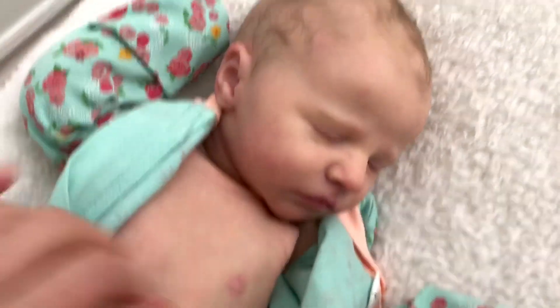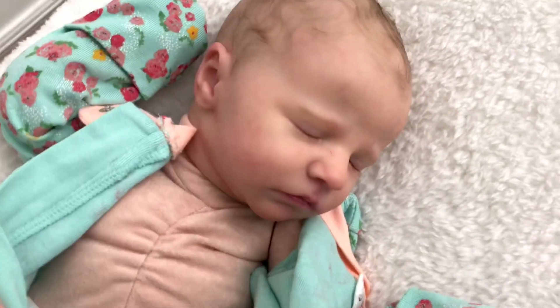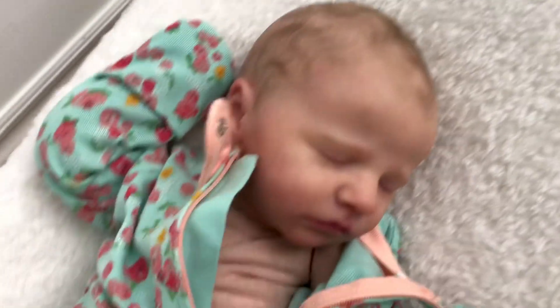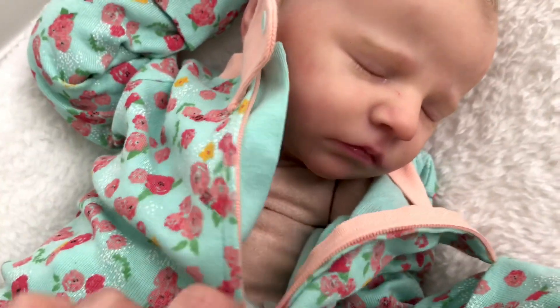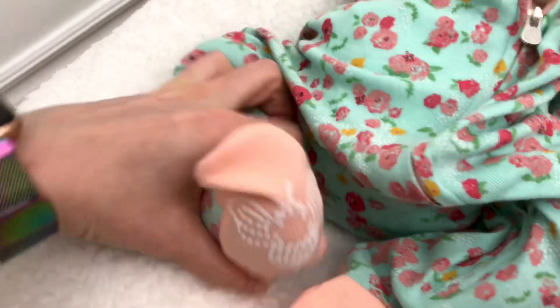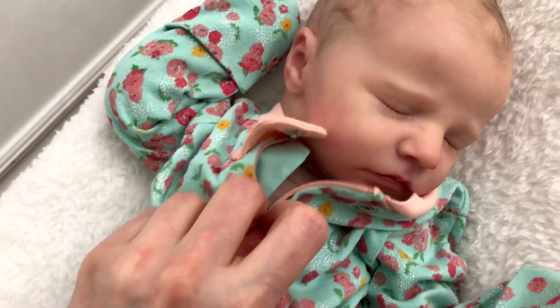She is just like the cutest, sweetest little thing. She has such a peaceful face. I'm going to take her belly plate off and zip her up. She is going home in this really adorable sleeper — it's Burt's Bees, and it's got the cutest little bee, 'save the bees' footies, and floral, and the colors just make her skin pop so much.